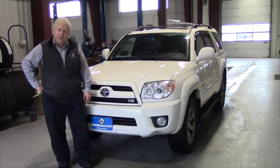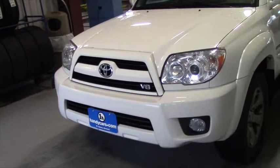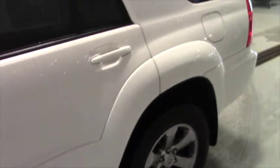Hopefully it'd be something that we can set up an appointment for you to come see. This 2008 Toyota 4Runner is the Limited. It has the V8. It has an NADA retail of $22,950.